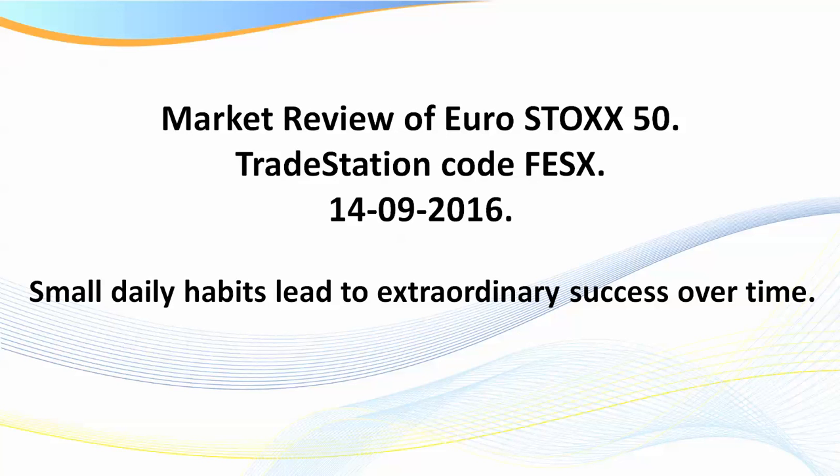Hello traders, it's Samurai Trader here. Welcome to this market review of the Euro Stoxx 50 — TradeStation code FESX. It is the 14th of September 2016. I published yesterday on YouTube a recording on exactly this market and must have had 40 or 50 emails from members and the general public wanting more, so here it is.